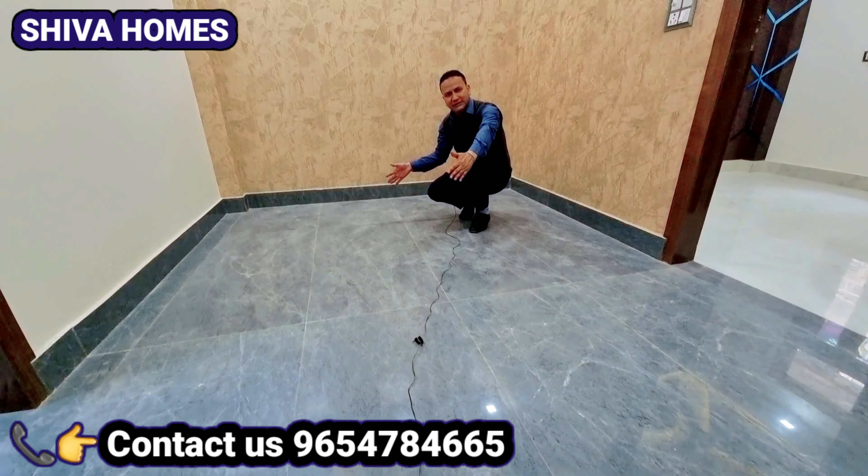वाइट लुक की रखी है और आपको हल्के ग्रे की फिनिशिंग में दे दिया है। अब यहां का काउंटर देखूंगा - इस स्लैब के साथ आपको यह अच्छी क्वालिटी का सिंक, अच्छी क्वालिटी का मिल जाता है। चिमनी आपकी भी आपको मिलती है।